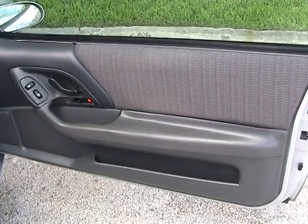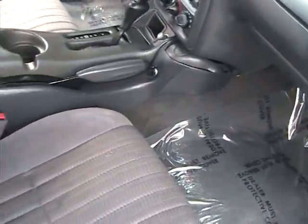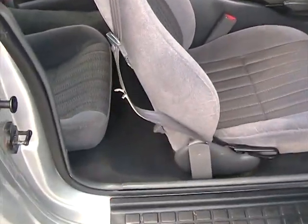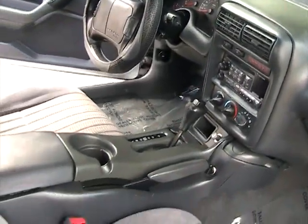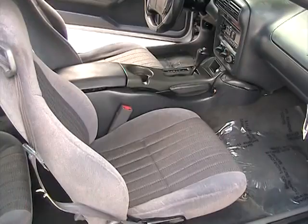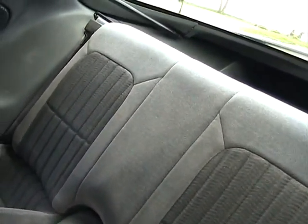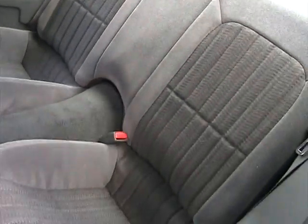Taking a look at the door panel on the passenger side — also in great condition. Passenger side front seat also in great shape. Dashboard is clean, no cracks, no damage at all. Very nice. Looking at the back seats, also in great shape — no rips or tears, no stains. Really in great condition for the year.